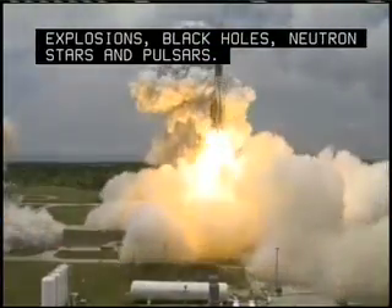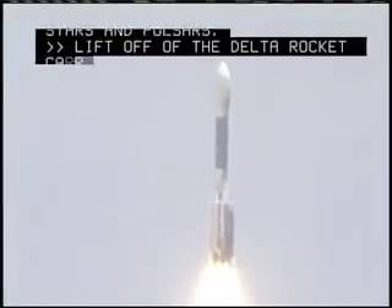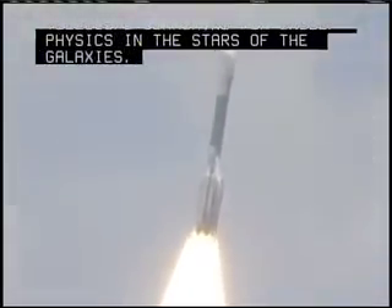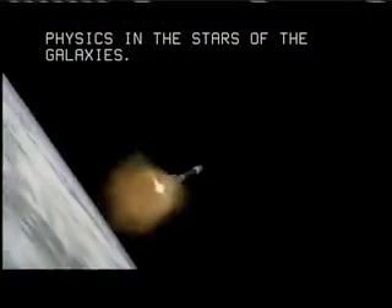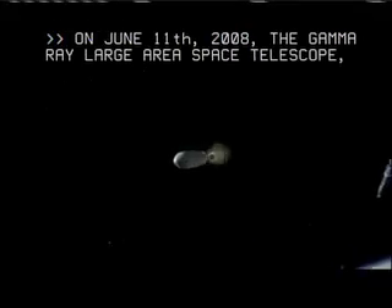Liftoff of the Delta rocket carrying GLAST, a gamma-ray telescope searching for unseen physics in the stars of the galaxies. On June 11, 2008, the Gamma-ray Large Area Space Telescope, GLAST, was sent into space.